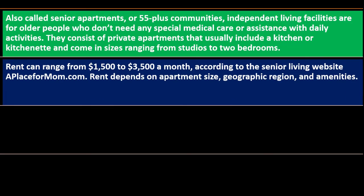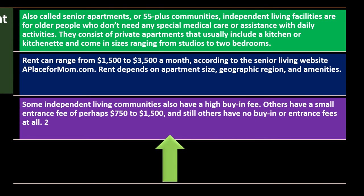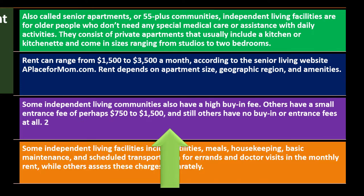Rent depends on apartment size, geographic region, and amenities. Some independent living communities also have a high buy-in fee. Others have a small entrance fee of perhaps $750 to $1,500, and still others have no buy-in or entrance fees at all.